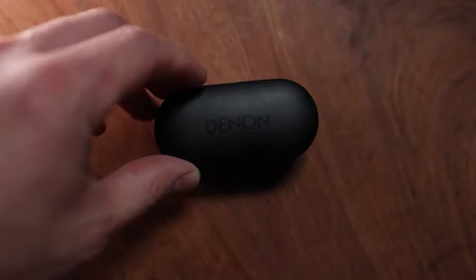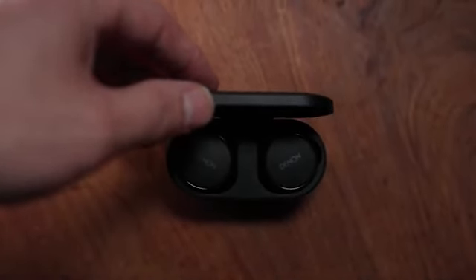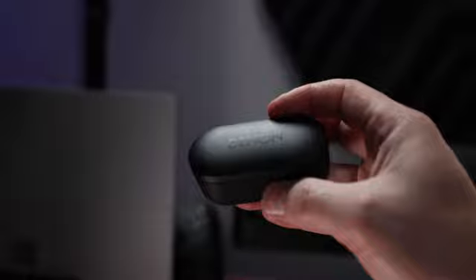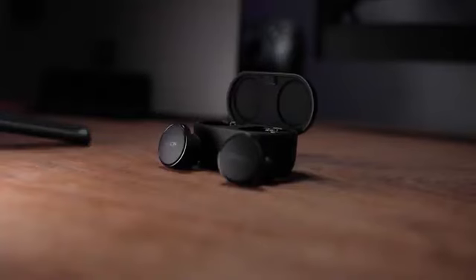These are the Denon Pearl Pro headsets — a noteworthy competitor in the really cluttered and confusing noise-canceling headphone market. They're coming in at 7,400 Rand, that's their recommended retail price, which isn't cheap. It's just shy of 10k if you cut it a certain way, but they are a step above your regular run-of-the-mill headphones.